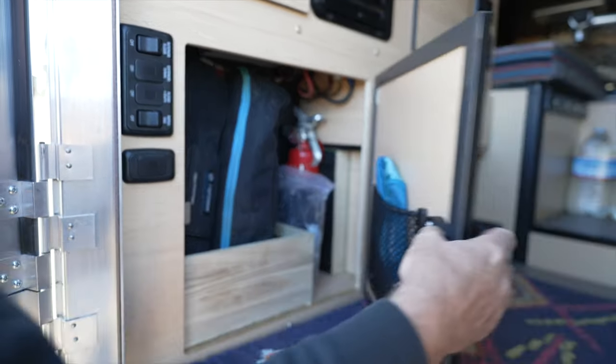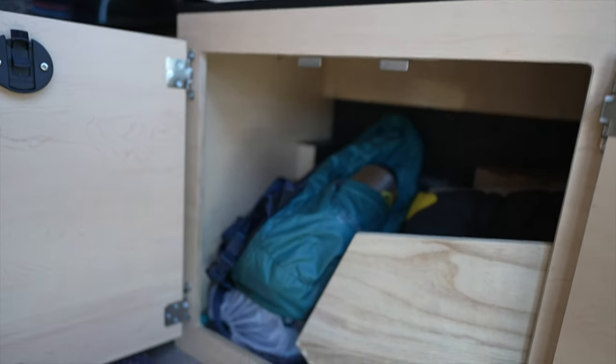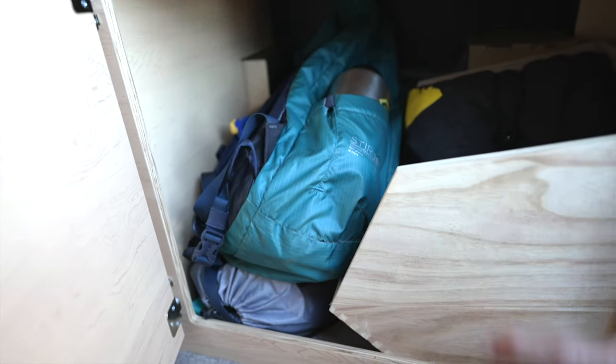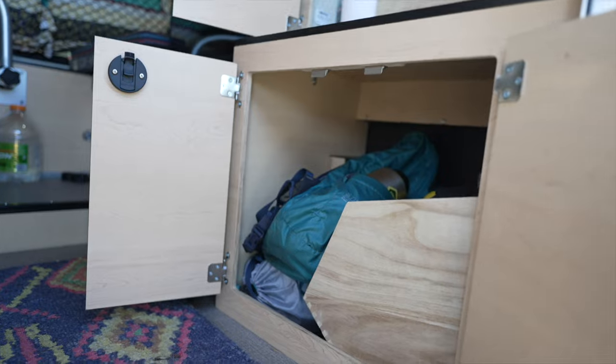The latches are nice — everything's really high quality that comes from four-wheel campers. More storage under here. This is another tote that came from Target, and we've got a backpack, a chair for the baby, our towels for when we go to hot springs — things like that are all stored back in here. It's a pretty big storage area, so lots of room for stuff.